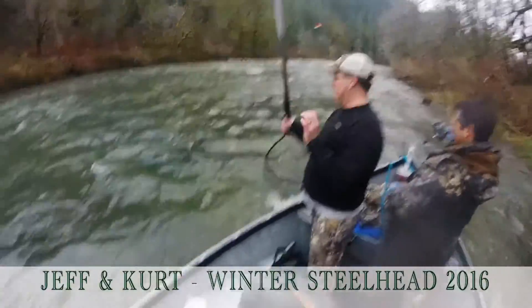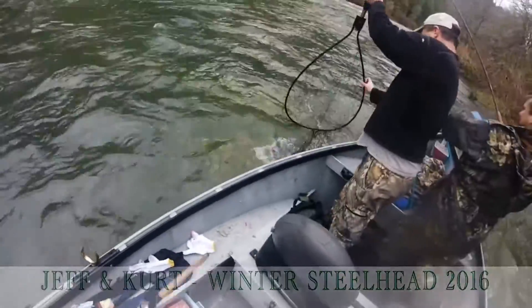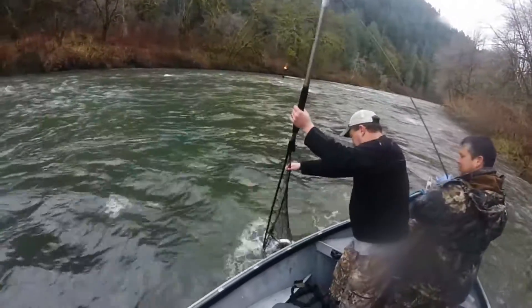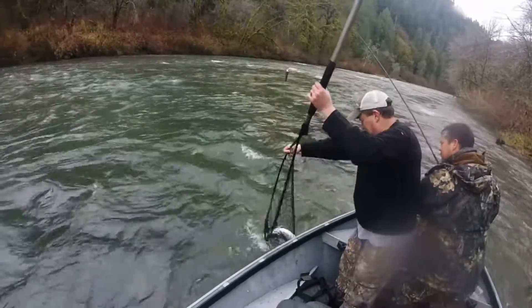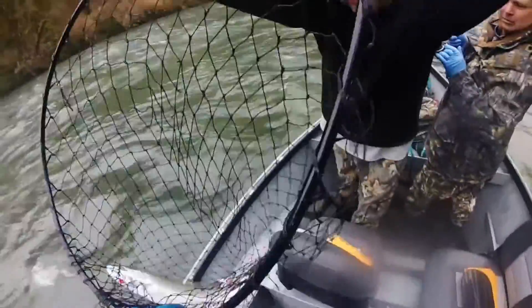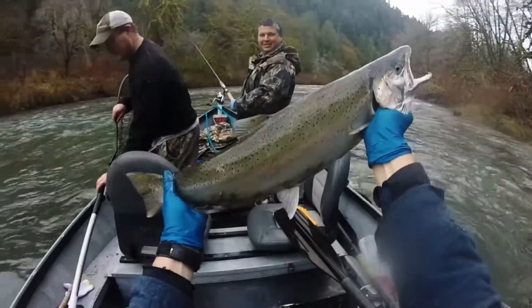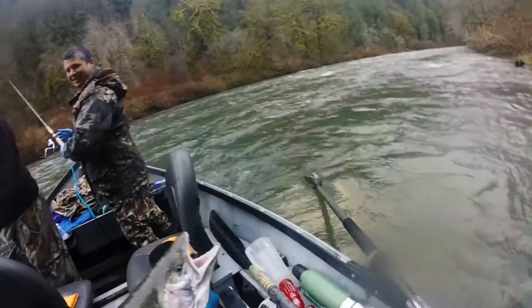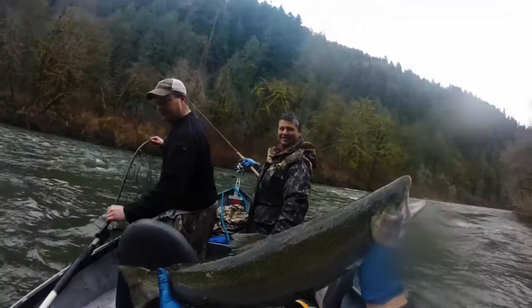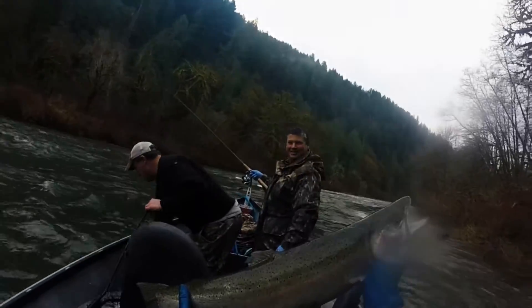Nice job! Swing him around to me, I'll take a good look at him. I doubted him. Good deal. That's Kurt's first fish. Hopefully we can see Kurt in the picture. Nice fish to start the day out.